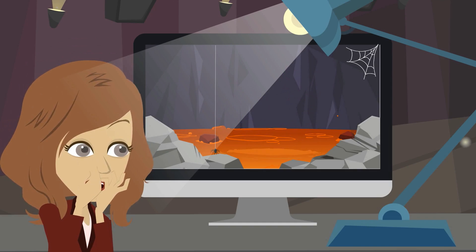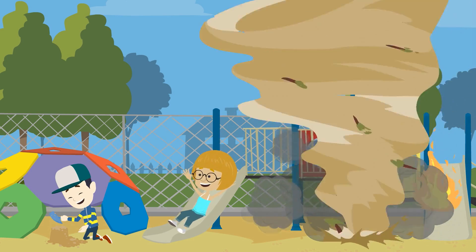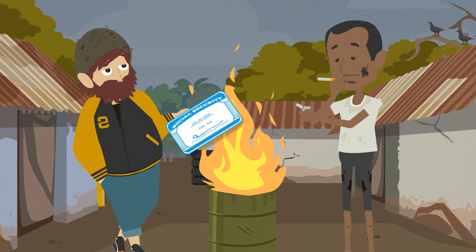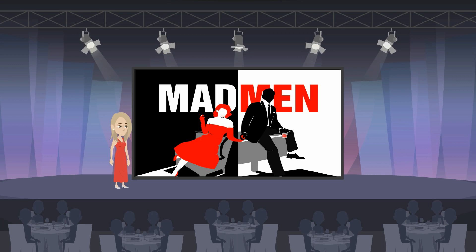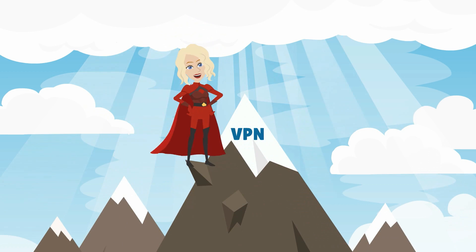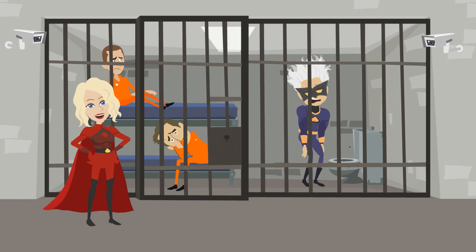The internet can be a dangerous place, with dangers lurking behind even the safest activities, putting your personal information at risk from hackers to advertising firms or even government agencies. But a VPN can protect you from all the bad guys out there.